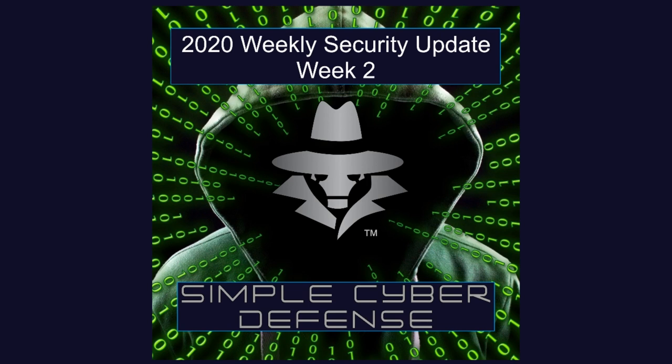So what can be done to protect yourself? Update to the latest version of the app. Checkpoint confirmed that the patch has fixed the flaw.